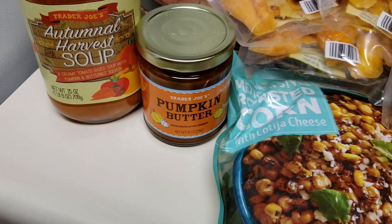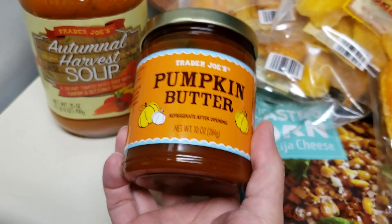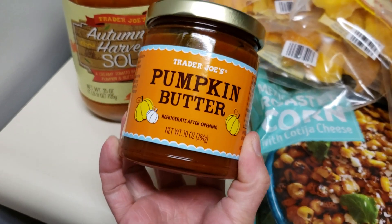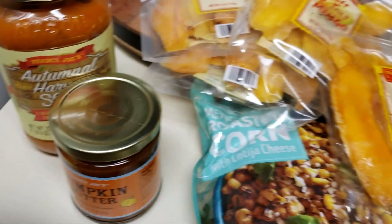This I get every single year and it is awesome. I put it on toast — specifically on cinnamon raisin bread, toasted — and then spread this on it, and oh, it is heaven. I get this every single year.